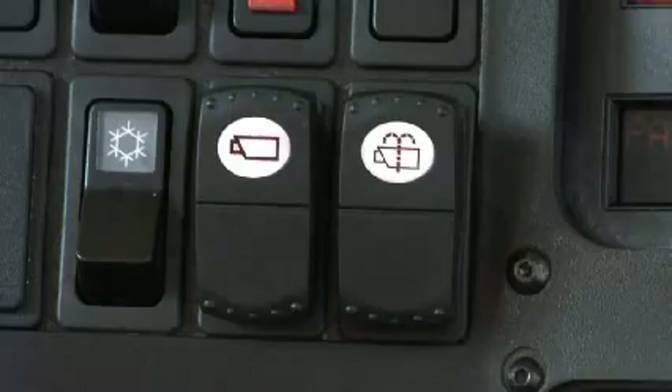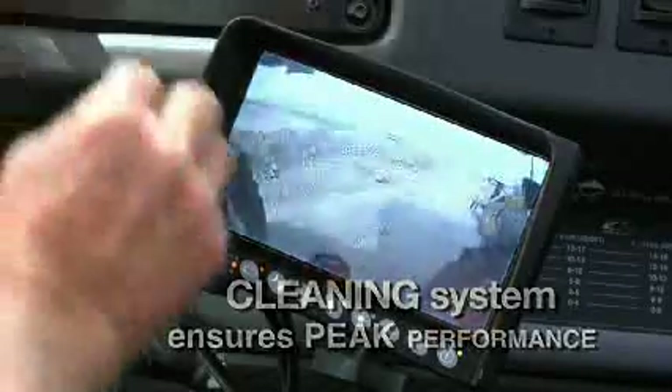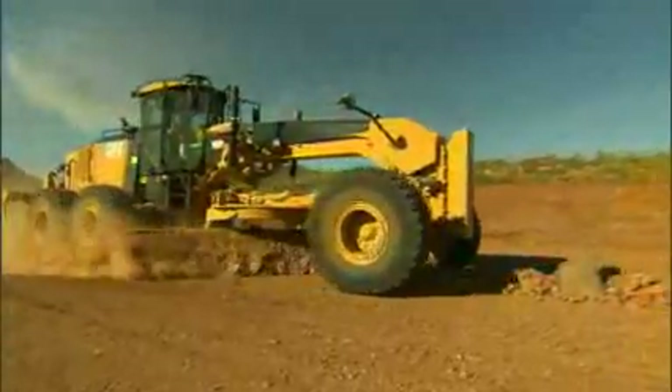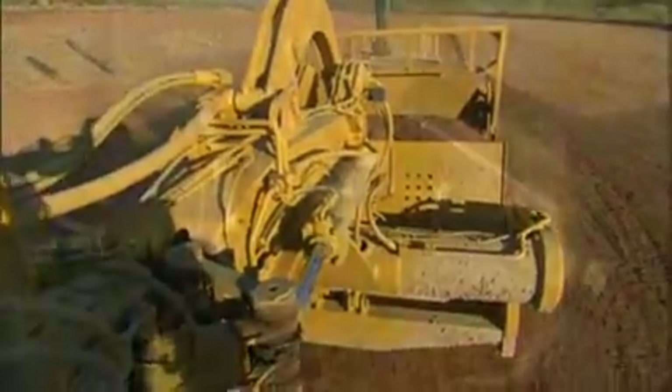WAVES can be equipped with a camera cleaning system, ensuring peak performance. WAVES cameras can be placed wherever you need them most. Here you can see how a camera is set up to give you a bird's eye view of a machine's blade, or looking into a scraper bowl so you can see how full it is.